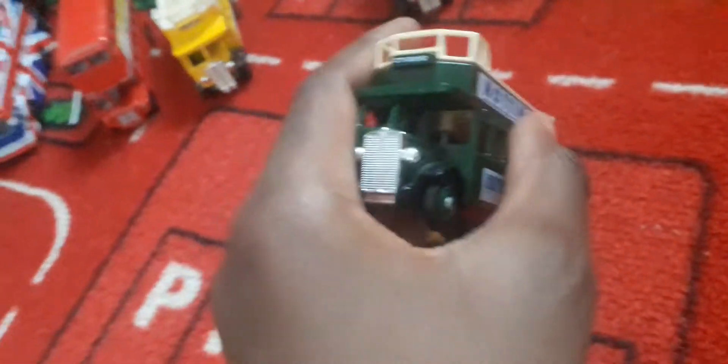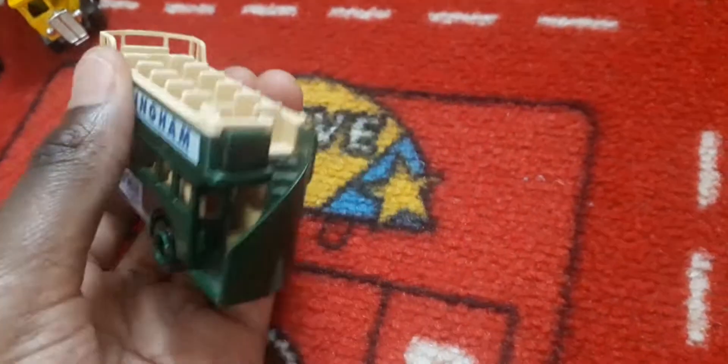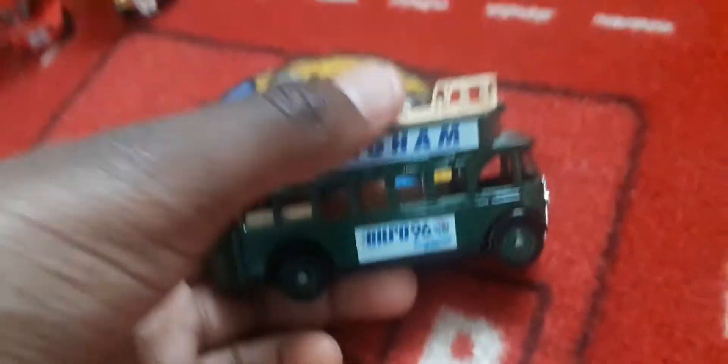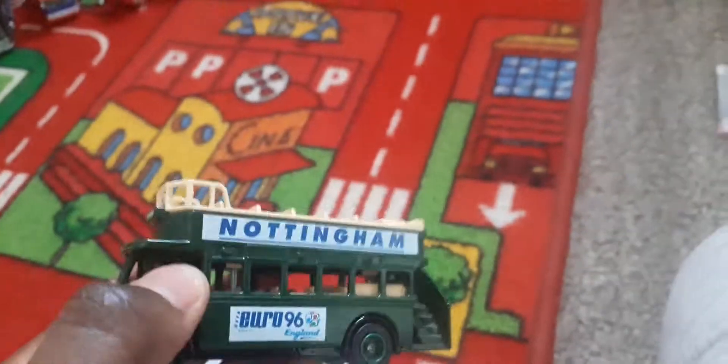Nottingham - which is the town I live in. I've got the City Ground. It's a dark green livery. Good bus, good livery. Next one is Leeds, and it looks like the exact same livery as the Nottingham one.